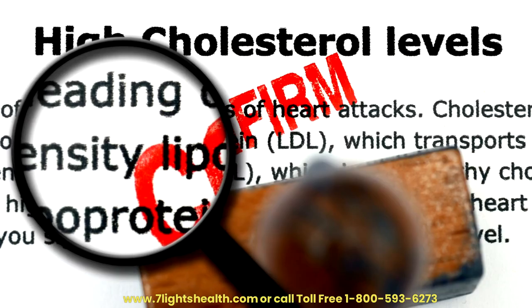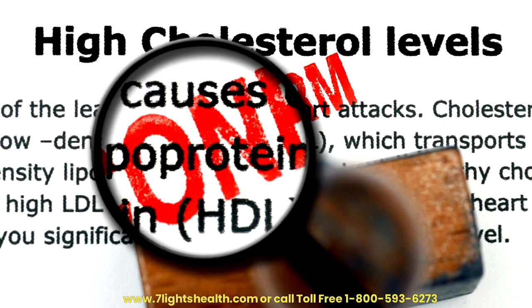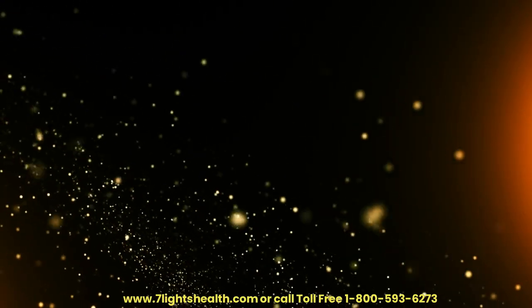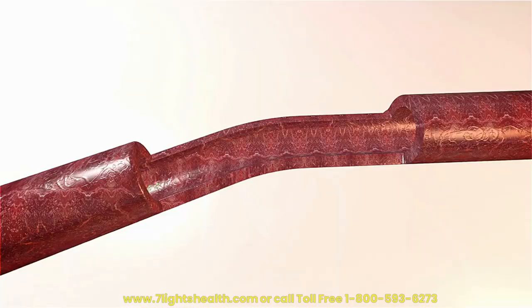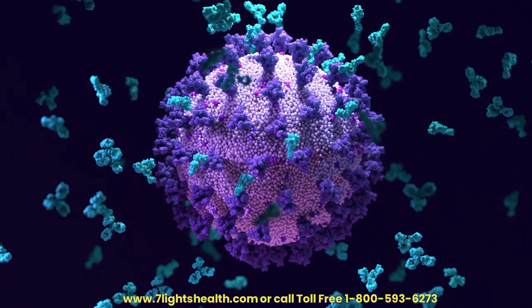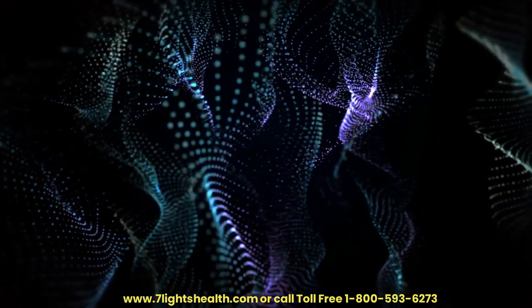Nutrient Processing. The liver processes and converts nutrients from the food we eat into forms that the body can use, including converting carbohydrates into glucose, storing vitamins and minerals, and synthesizing proteins. Fat Metabolism. The liver produces bile, which is necessary for the digestion and absorption of fats, and also plays a role in regulating cholesterol levels.